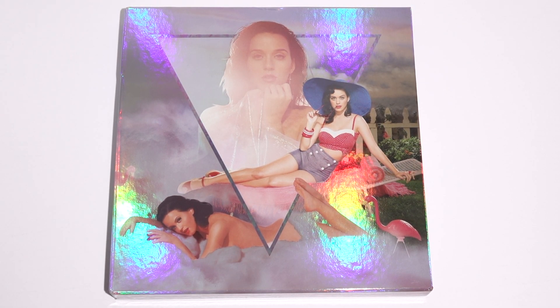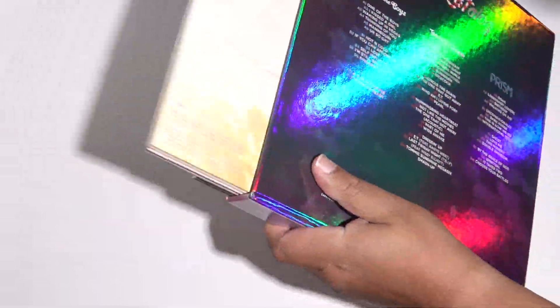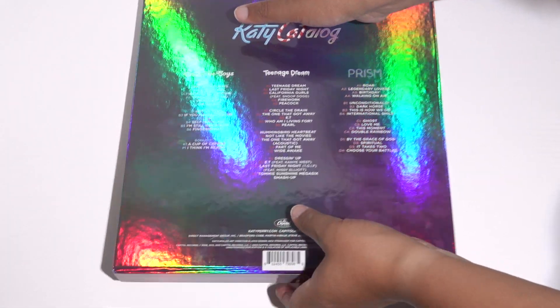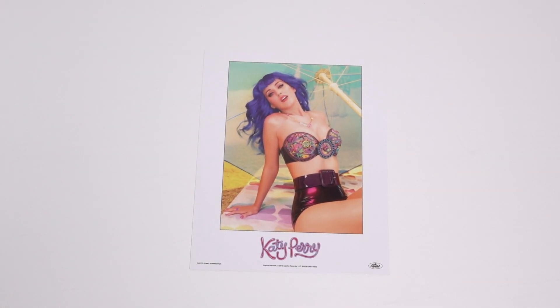Here we have the Katy Perry Catalog Collector's Addiction box set. Let's see what's inside. First thing is obviously the hologram box — the front cover and the back cover. Inside we have a lovely poster, a little mini poster right there.